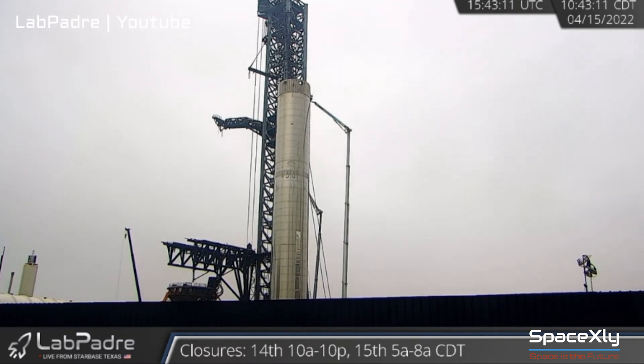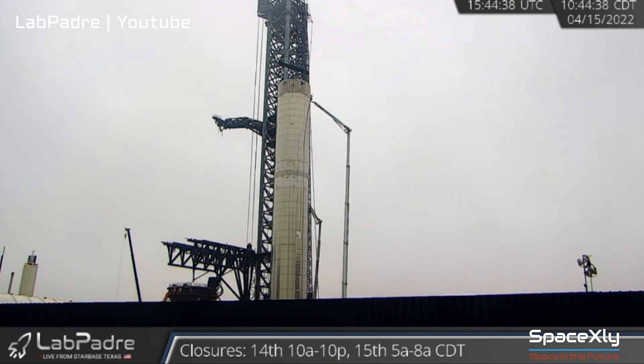I hope the test went just fine. This morning, Booster 7 was hooked to the load spreader of the crane, preparing for a lift back to the orbital launch mount.